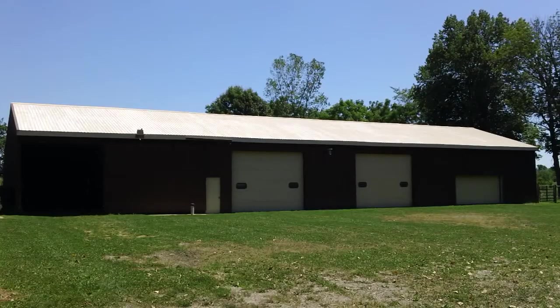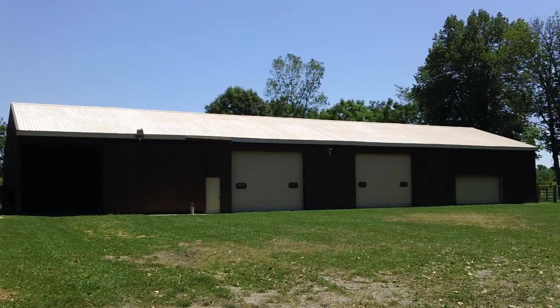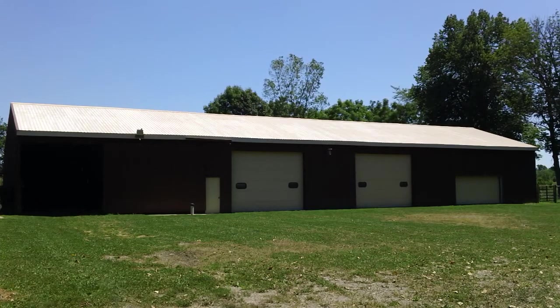Here we have the pole barn. It has four bays, three of them with concrete floors with a trench drain. It has its own water and electric.